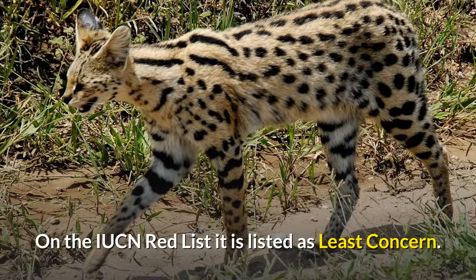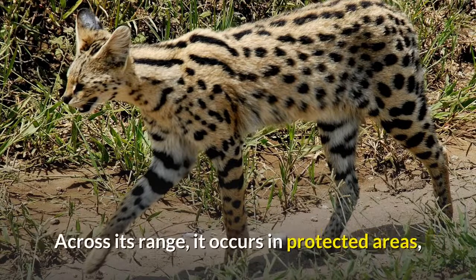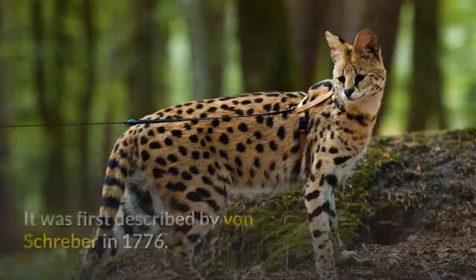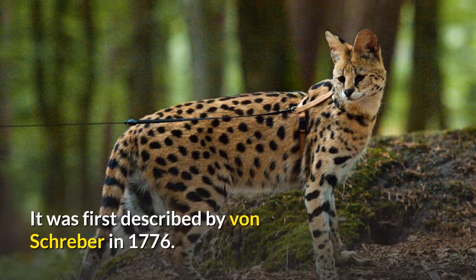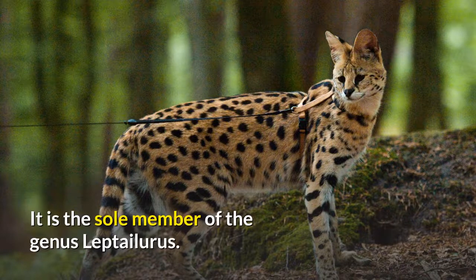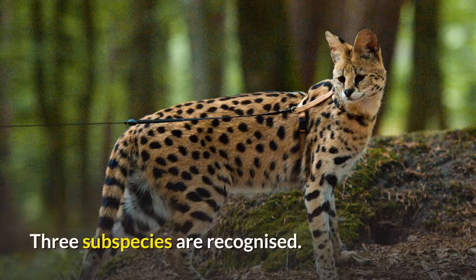On the IUCN Red List it is listed as least concern. Across its range, it occurs in protected areas, and hunting it is either prohibited or regulated in range countries. It was first described by von Schreber in 1776. It is the sole member of the genus Leptailurus, and three subspecies are recognized.